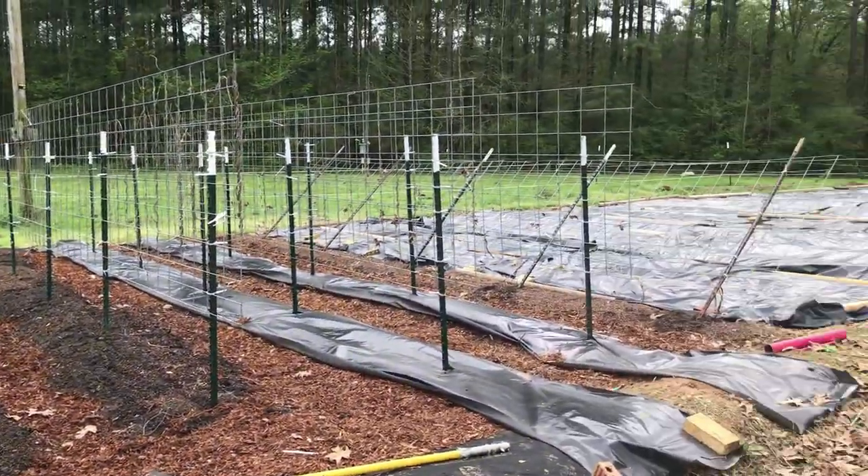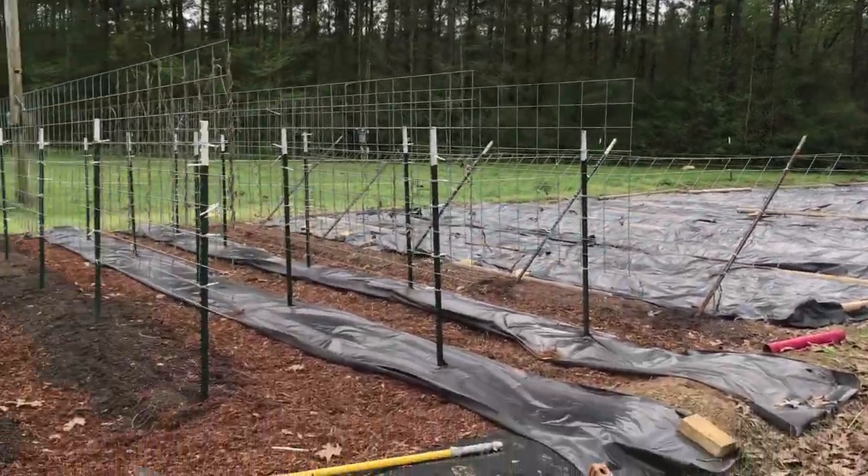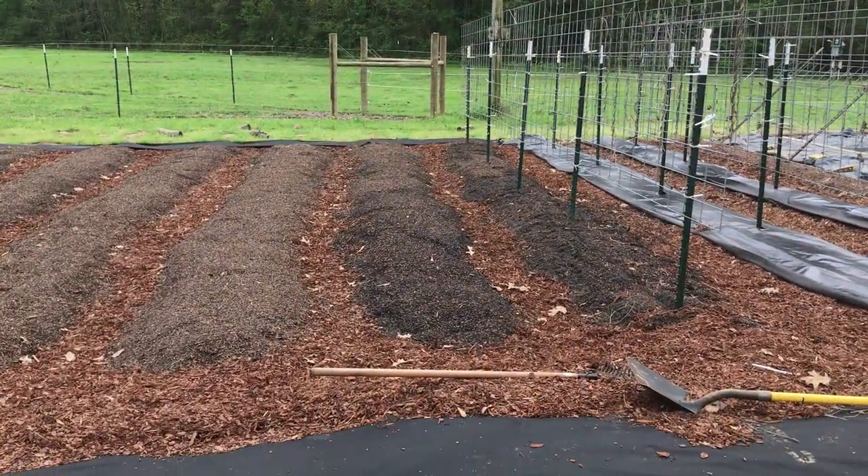Everything's looking good. We're going to get the corn planted way down there on the other side and get cucumbers planted and get these other two rows planted.